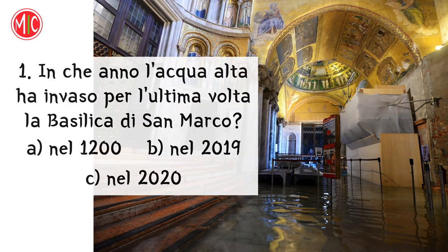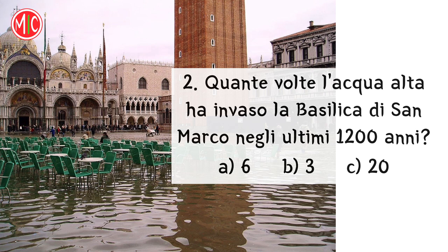Ora le mie domande. Scegli la risposta giusta. In che anno l'acqua alta ha invaso per l'ultima volta la Basilica di San Marco? Nel 2019. Quante volte l'acqua alta ha invaso la Basilica di San Marco negli ultimi 1200 anni? Sei volte.